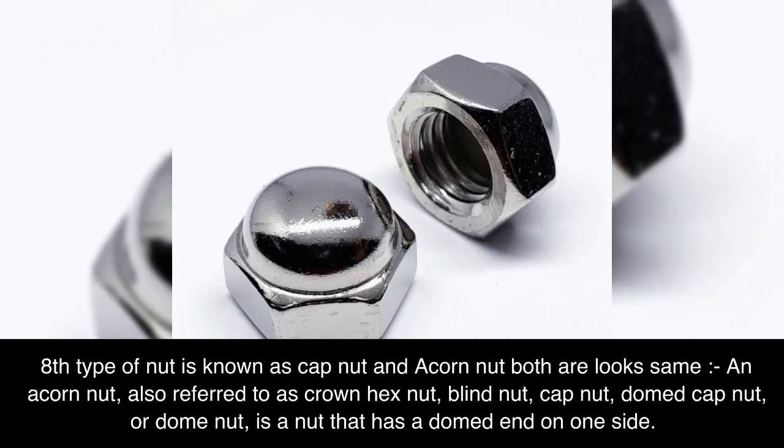Eighth type of nut is known as cap nut or acorn nut — both look the same. An acorn nut, also referred to as crown hex nut, blind nut, cap nut, domed cap nut, or dome nut, is a nut that has a domed end on one side.